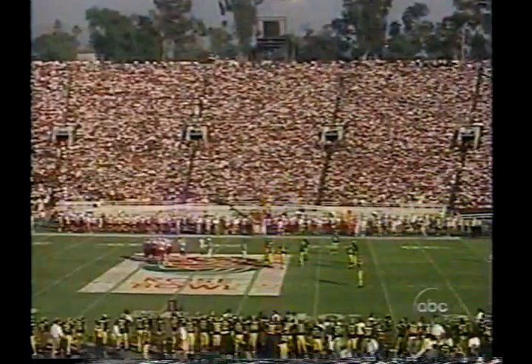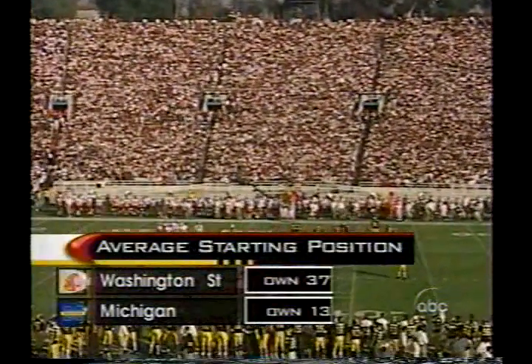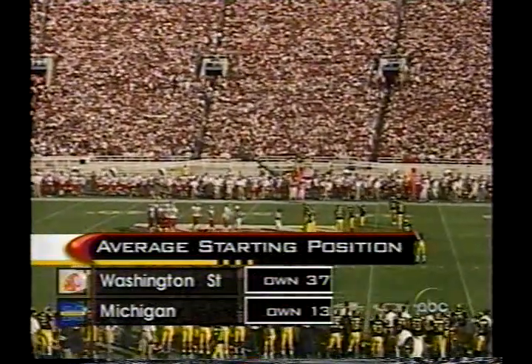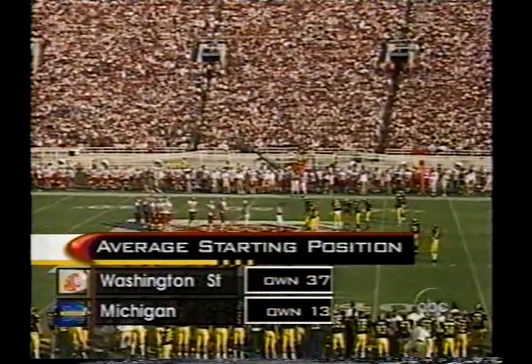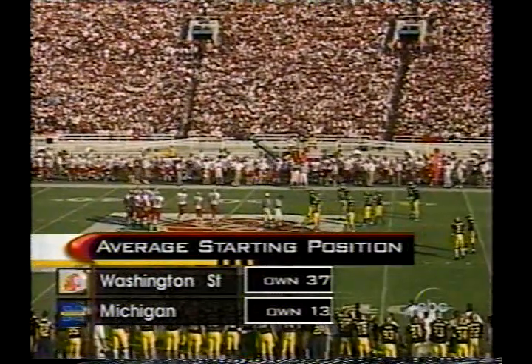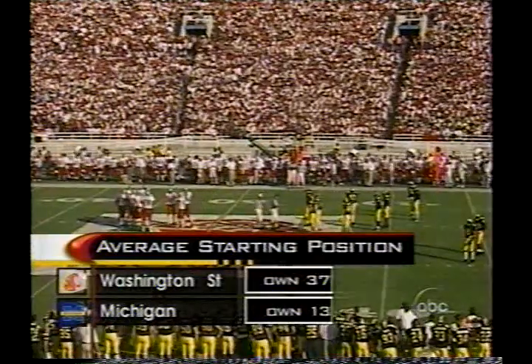Their first televised bowl game was in 1962 down in Miami. The idea of field position is so very important, and Washington State has had the best of it. Michigan with the one interception, Washington State has made a couple of first downs, and Michigan has only made one.